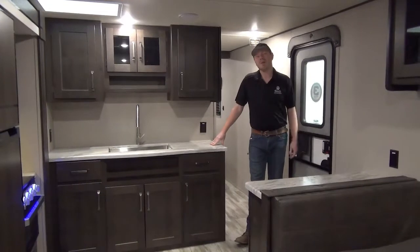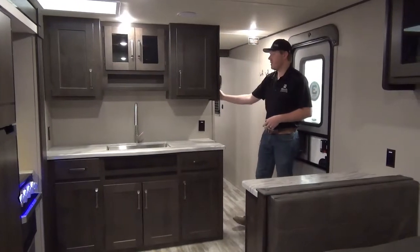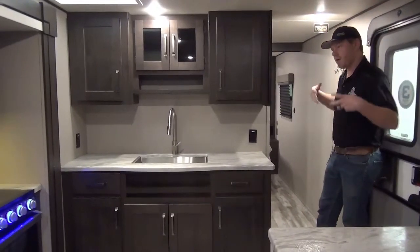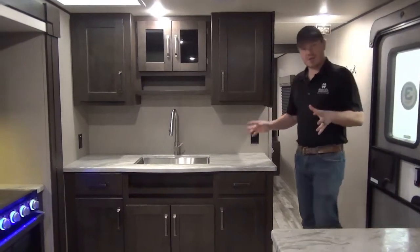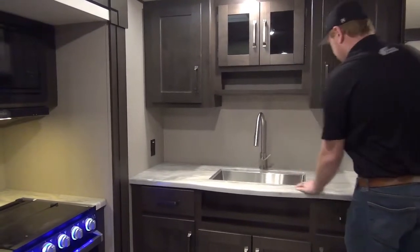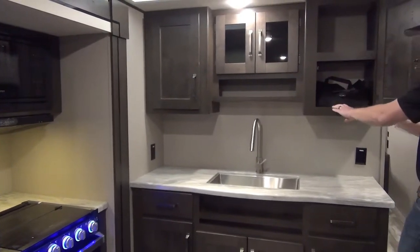Here inside the cabin of the 297QB, right by the entry door we step into the kitchen. Our main control panel is right here — easy to get to the main ceiling lights. There's also a motion sensor light by the door so if you walk in at nighttime you can see what you're doing. The kitchen features a nice big farm sink, residential faucet, and really great cabinetry — a true hardwood design.